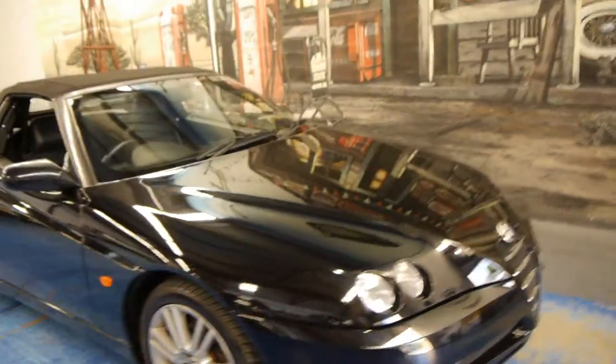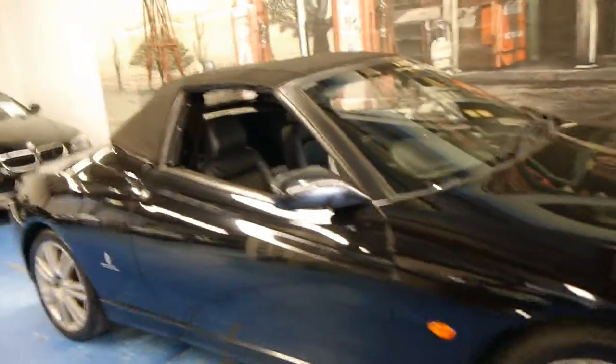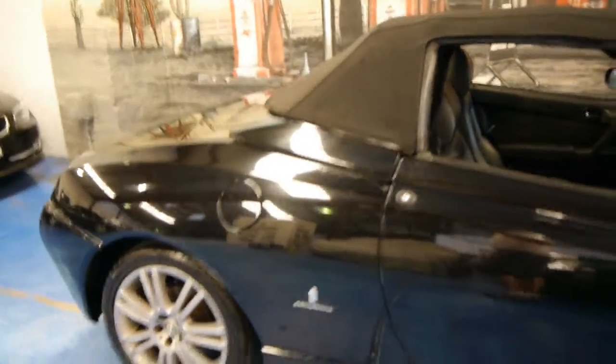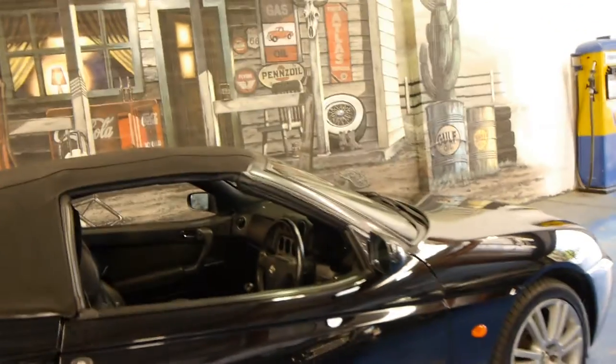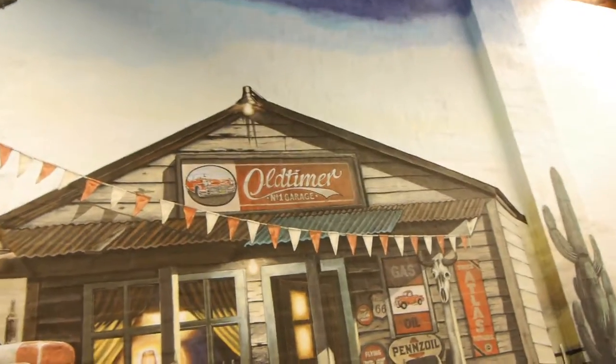So if you have been looking for a convertible around this sort of price, or if you're specifically looking for a Spider, we definitely think you should come and have a look at this car. Take some time to look through the logbook, the service history, and the receipts so you can see exactly what's been done and when. Once you've done that, we'd welcome the opportunity to take you for a drive. We're the Old Timer Centre in Marrickville — thank you so much.